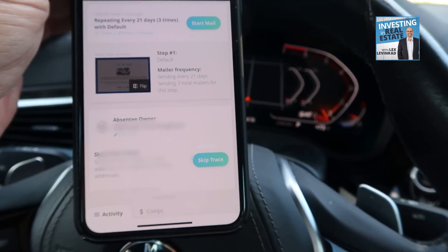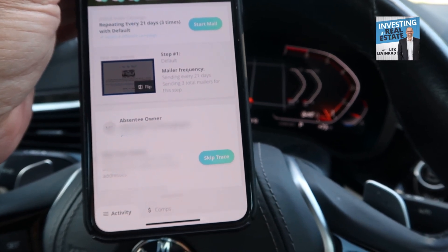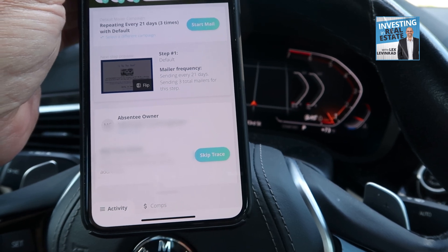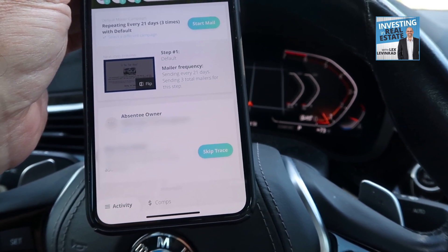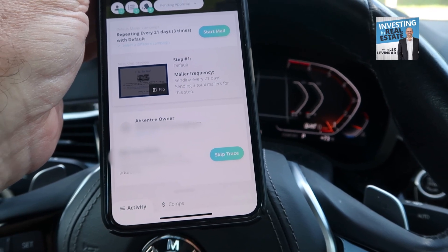I'm clicking on skip trace and it's working right now. I'm just blocking out the owner's name and the property address. That's a skip trace successful — we got six phone numbers, three email addresses, and a mailing address.